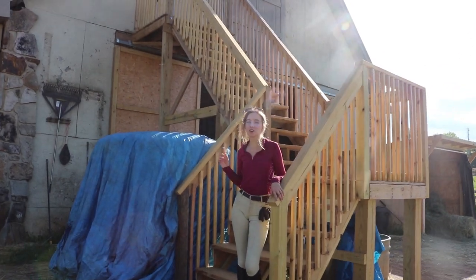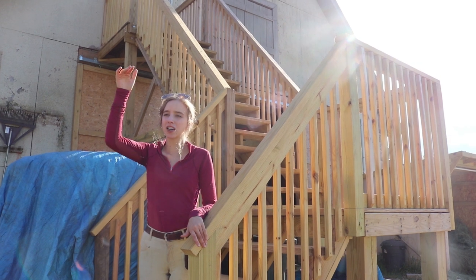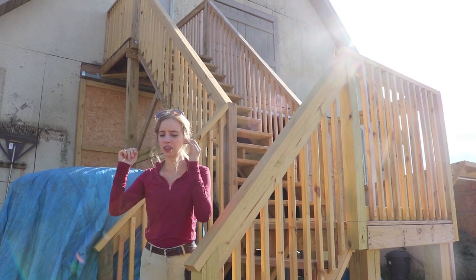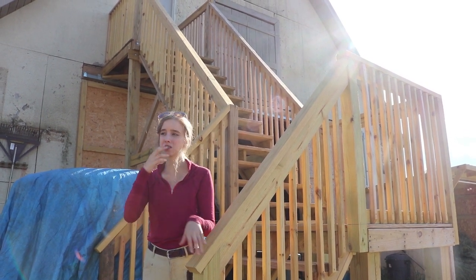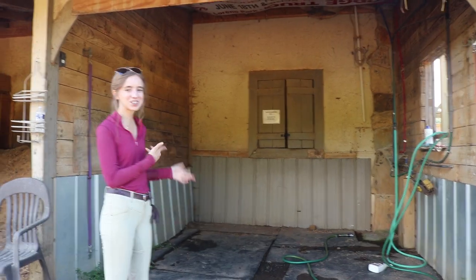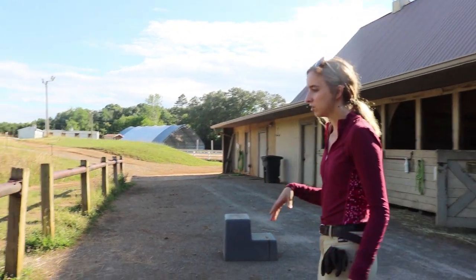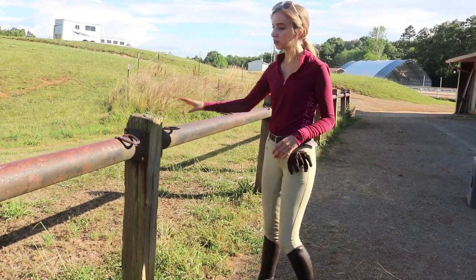These stairs lead all the way up to the hayloft. In the stalls there are holes in the roof where they can just drop the hay into the stalls. First thing over here is the wash stall — I've actually never used this, I usually just use a hose. This is where they keep their shavings, and then over here you have some tying posts.